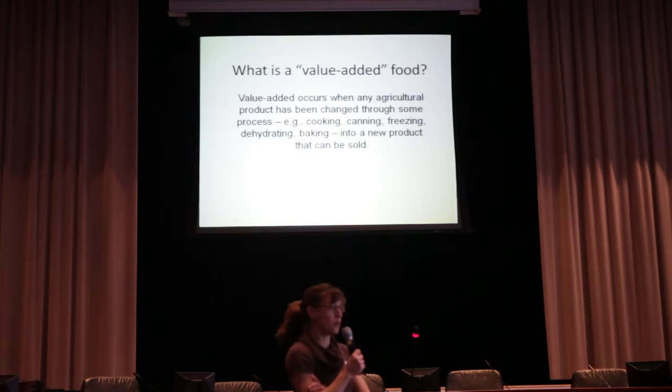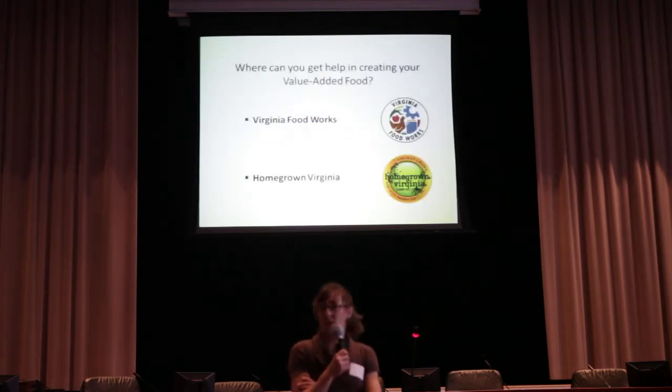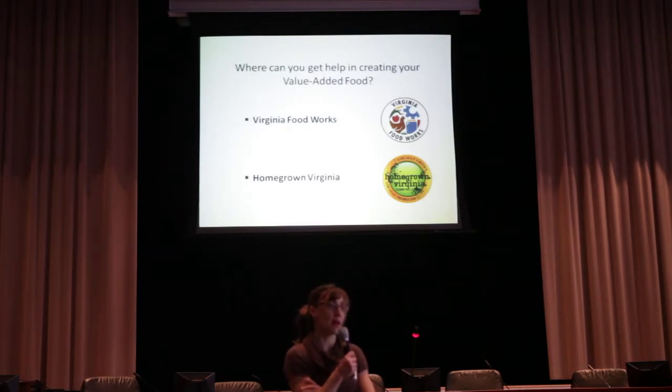What I'm focusing on today are value-added foods. It's anytime you process a food into a different form. What we focus on at our cannery and commercial kitchen is packaged foods — glass jar basically — but we also have the ability to do some frozen foods as well, mostly small volumes. Test batches and small batches are fine.